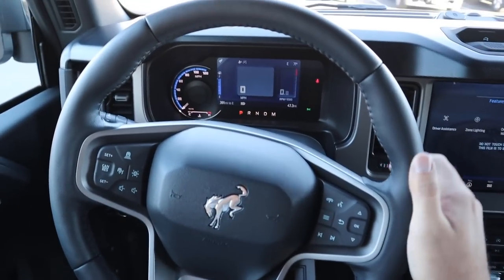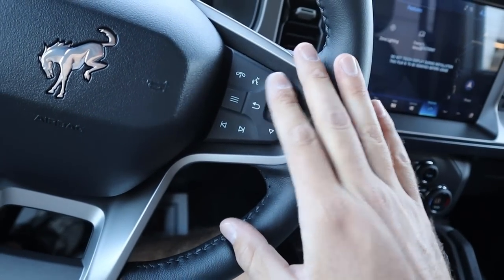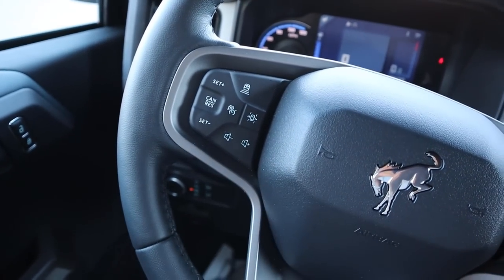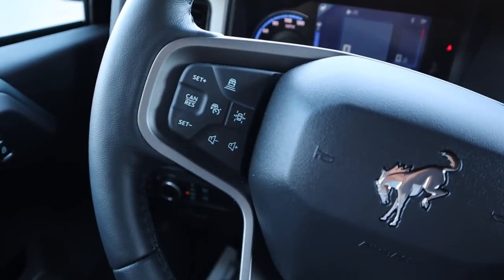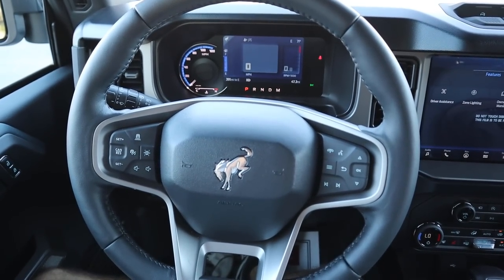Here's the steering wheel — black leather all around with black stitching, controls for the center stack, voice command controls, and volume controls on the other side. It does have adaptive cruise control. The turn signal and windshield wiper stock is off the steering wheel.